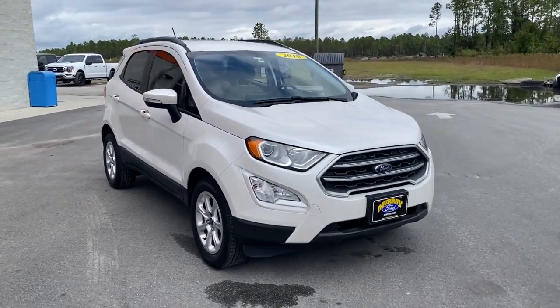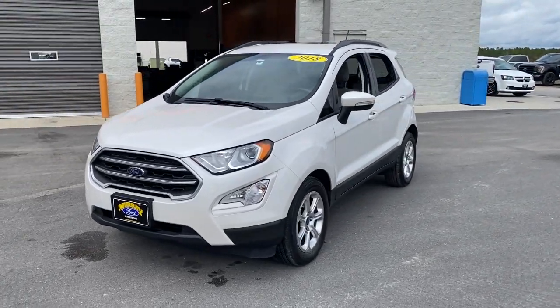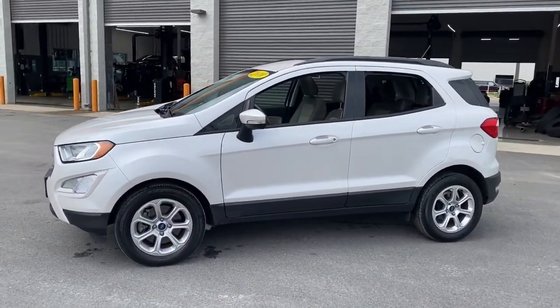Picture yourself in the 2018 Ford EcoSport. This vehicle still has fewer than 45,000 miles on the clock, so it won't last long.